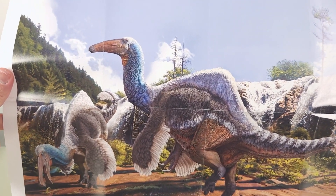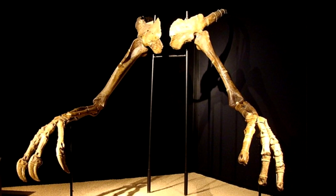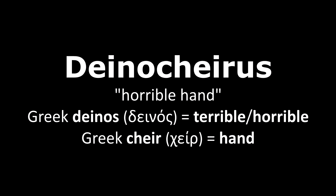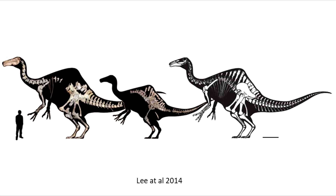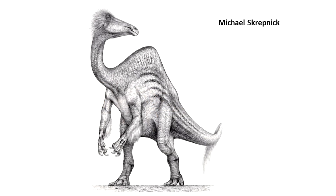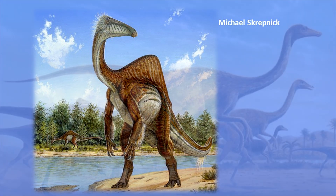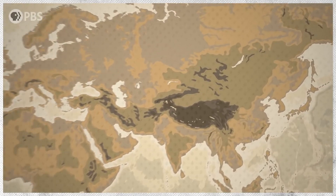Now some interesting tidbits about Deinocheirus. In 1965, a huge pair of arms and some isolated bones were discovered, and for many years this haunting image was all we knew of Deinocheirus, which means 'horrible hand' from the Greek. This enigmatic fossil fuelled much imagination. The celebrated John Ostrom and others did propose it might be an ornithomimosaur. In 2014, the discovery of two new and more complete specimens finally filled in the rest of the picture. Today we know it's not just an ornithomimosaur — it's also the largest one, and the weirdest. Check out the PBS Eons video linked below for a fuller history.